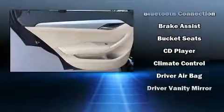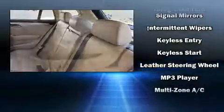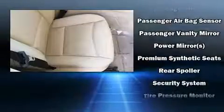Safety equipment has been integrated throughout, including dual front impact airbags with occupant sensing airbag, anti-whiplash front head restraints, a security system, an emergency communication system, and four-wheel disc brakes with ABS.